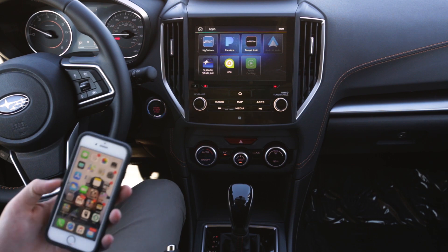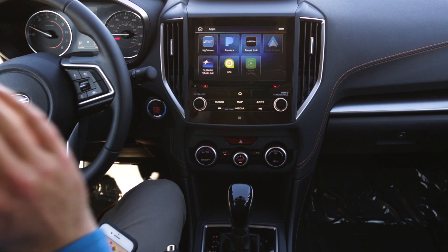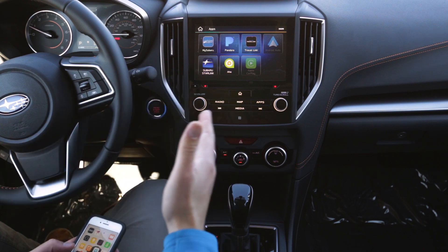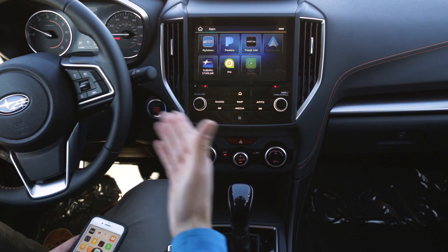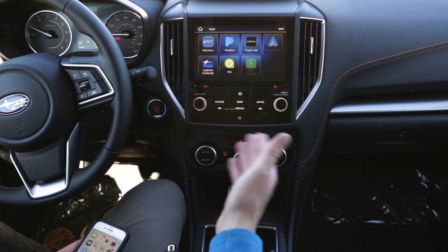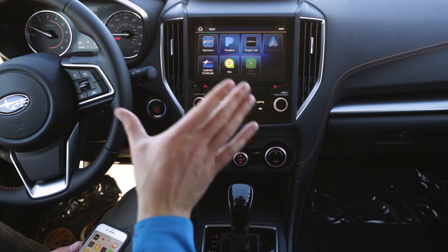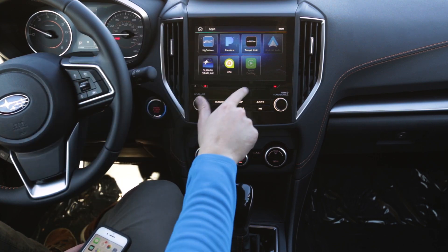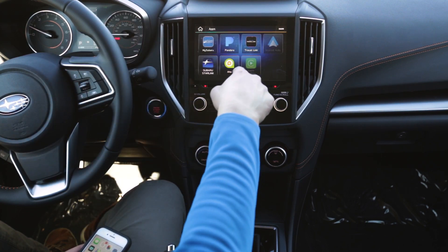There are a couple things we need to do with your phone first in order for this to work. And this will work — we don't need to be in the most recent car here. If you have a 2017 Impreza, 2018 Impreza, 2018 Crosstrek, 2019 Forester, or the new Ascent, all of our new cars have at least the previous generation of this system, which has Apple CarPlay and Android Auto.